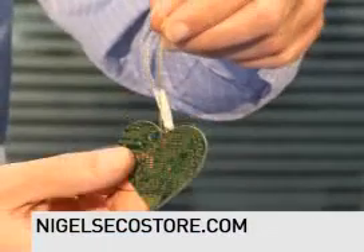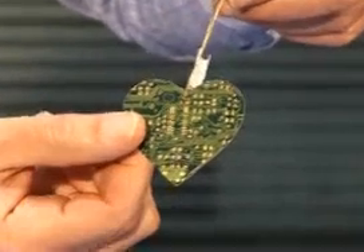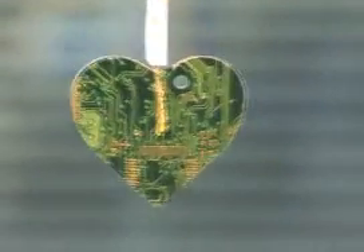Christmas tree baubles — here's a little gadget. These are circuit boards from computers. I think they actually look really quite nice. So, again, making the most use of products. You just hang those on the tree.